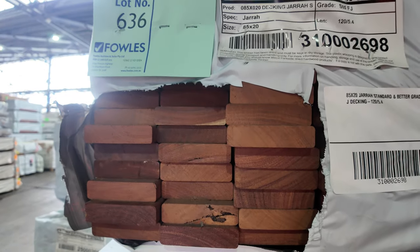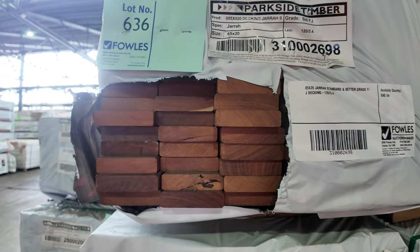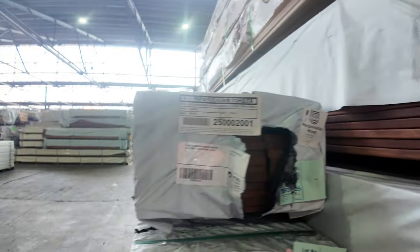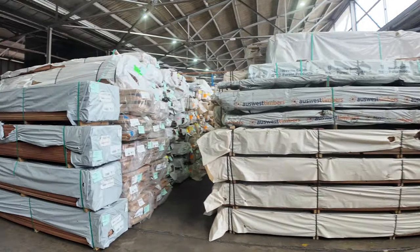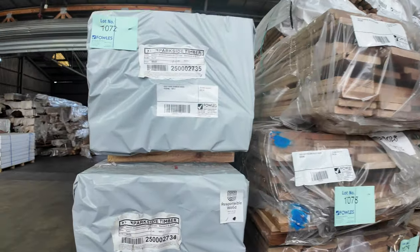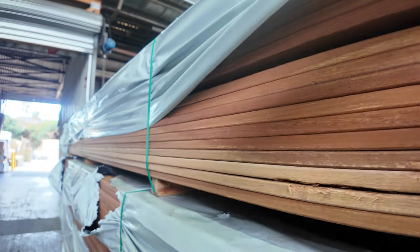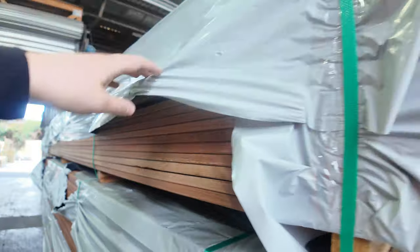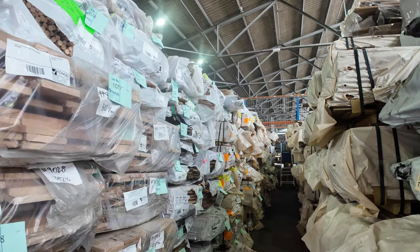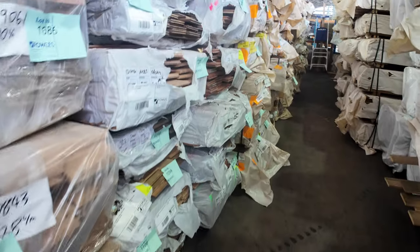We've got some 85 by 20 mil jarro decking — standard and better grade, so really high grade timber, really clean looking stock. Starting off on this side with some carry decking, some 65 by 20, good for a deck or maybe for some screening. This aisle has a good combination of varied species of timber flooring — you're going to get a few mixed farmer's packs, some Tassie oak and a few other goodies in there as well.